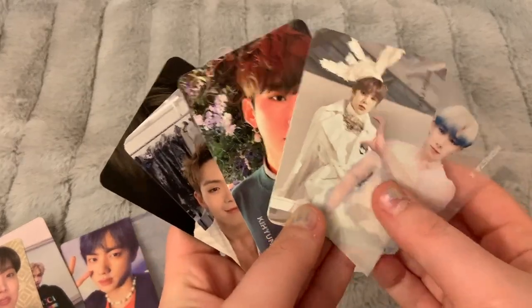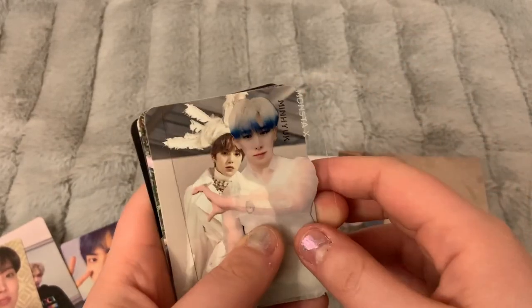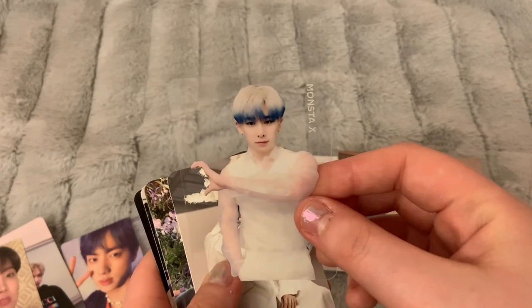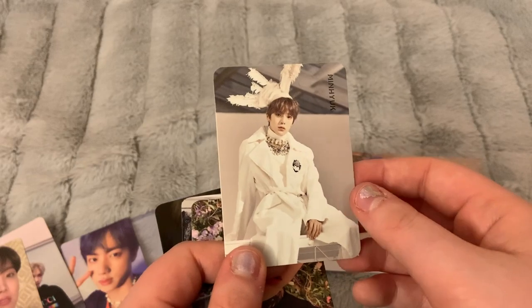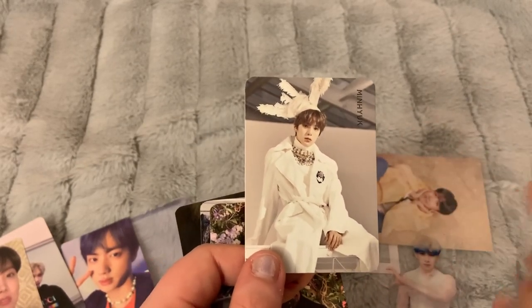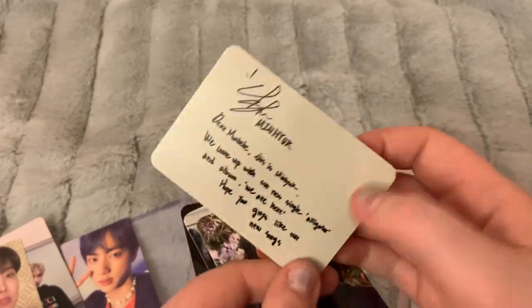Here are some Monsta X cards. I got the American version of We Are Here, and I pulled this card which I'm really happy about because it's the last clear card I need. I actually pulled Hyungwon's card but I was able to trade with one of my friends for Minhyuk, and then she traded my other friend for Hyungwon — either way I got Minhyuk, which I'm really happy about.